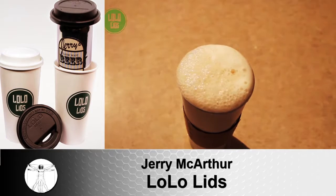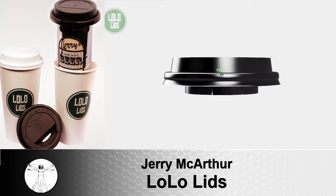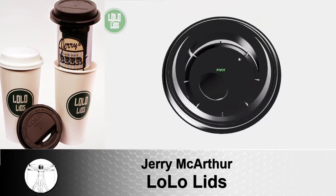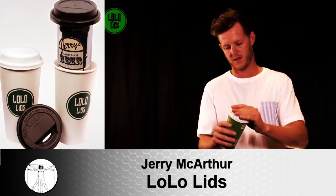You can follow us online on Facebook, Instagram, or Twitter at Lolo Lids, or email me, Jerry at Lolo Lids, for more info. The lids will work on both a 12-ounce and a 16-ounce can.